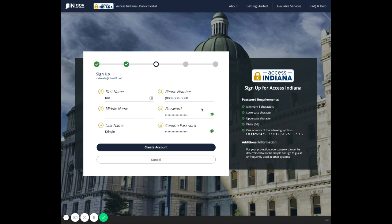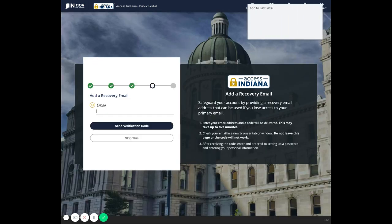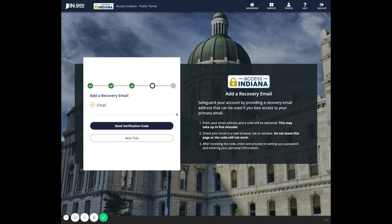Once you have your password verified and both entries match, click Create Account. You'll then see a screen with the option to add a recovery email in case your account gets locked and you lose access. You can choose to enter a secondary email and follow through with the verification process, or choose Skip This to continue.